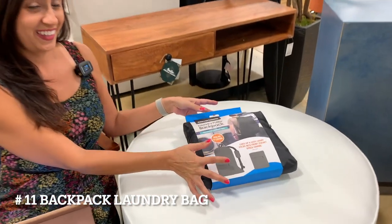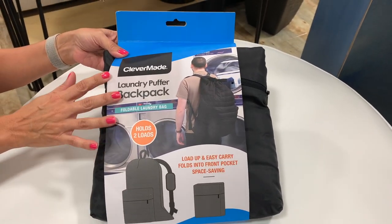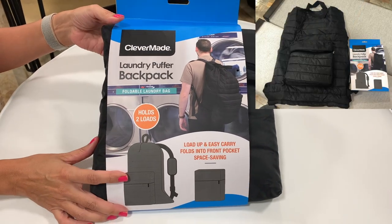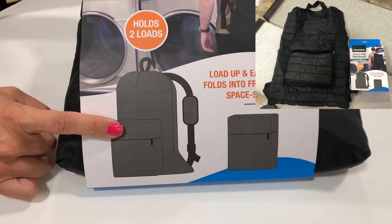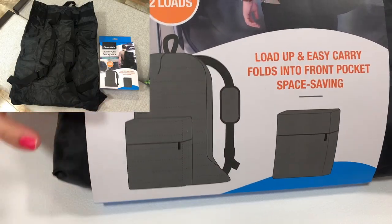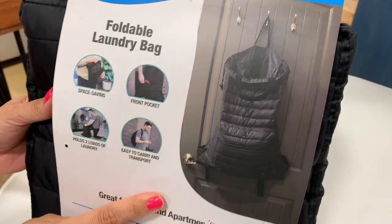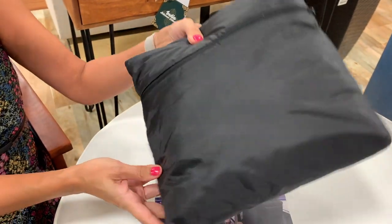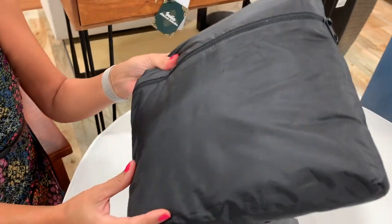Number 11, backpack hamper. This backpack allows you to easily store and carry your laundry for those visits to the campground laundromat. The front pocket provides extra storage space for laundry detergent and fabric softener. The handle on top allows you to hang it up for use as a laundry hamper. It also folds up into its own pouch for convenient space-saving storage. The Amazon link included is Amazon choice rated and comes in multiple colors.